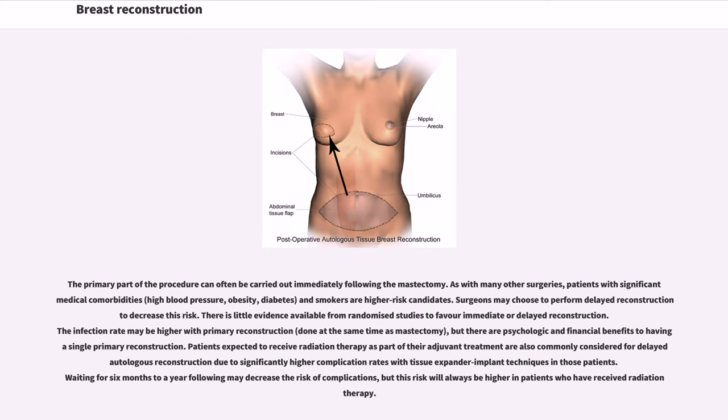The primary part of the procedure can often be carried out immediately following the mastectomy. As with many other surgeries, patients with significant medical comorbidities — high blood pressure, obesity, diabetes — and smokers are higher risk candidates. Surgeons may choose to perform delayed reconstruction to decrease this risk.